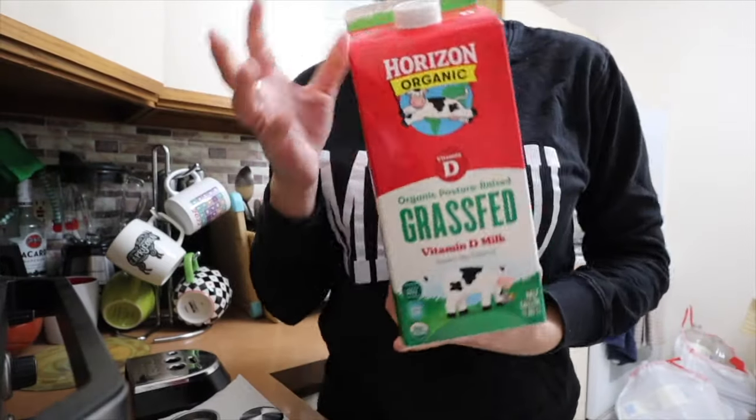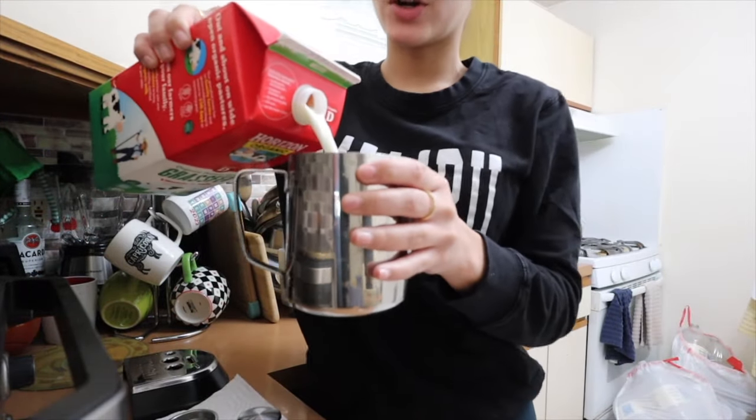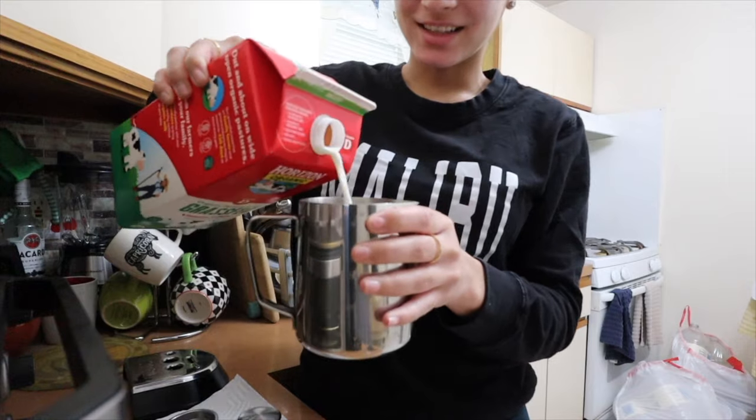Look what we have here — new milk! I've been having it since Saturday, so far so good. I actually like how it tastes.